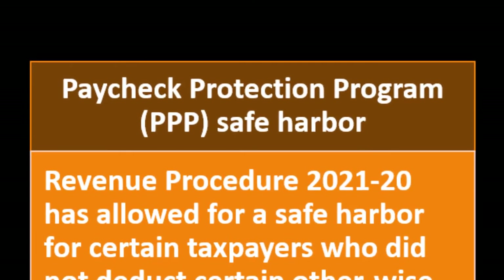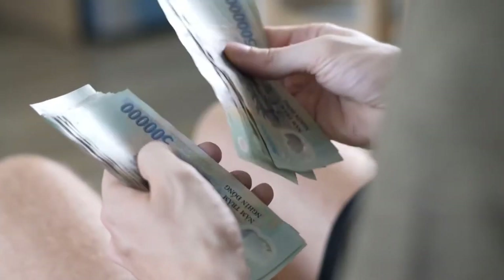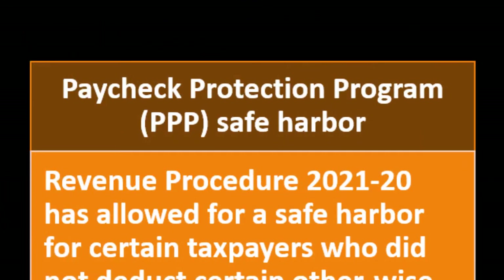The Paycheck Protection Program (PPP) arose from the coronavirus situation. The government provided funds structured as loans, but under certain conditions — such as spending the money on payroll to avoid laying off employees — the loan could be forgiven. This raised questions: does forgiven loan money count as income? And if so, when — when received or when forgiven? These questions created complex reporting situations for PPP loan recipients.